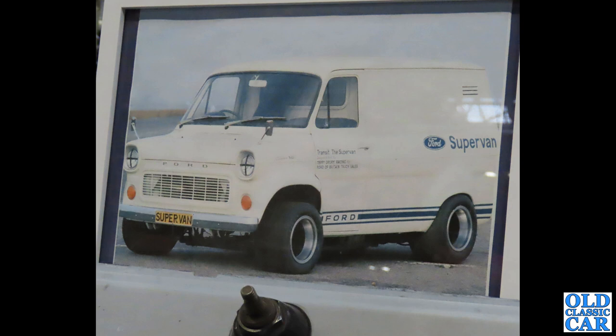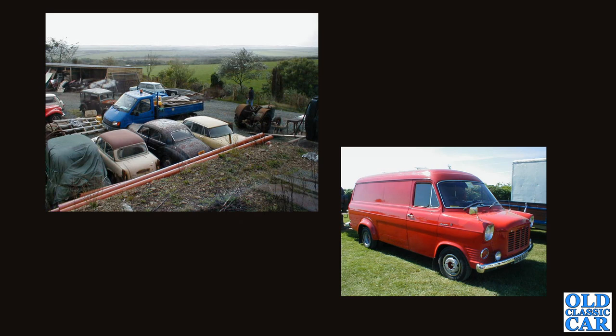We've got a couple of Transits here, and there's another one of the lesser-spotted Mk3s at the top left. This was photographed behind a car museum that used to exist in St David's in South Wales. At the bottom right there we've got another good old Mk1 Transit diesel.